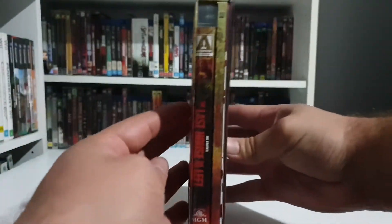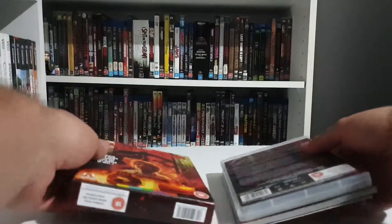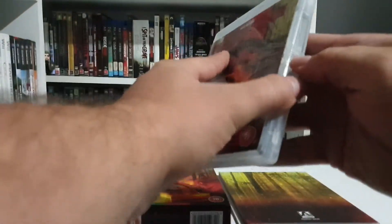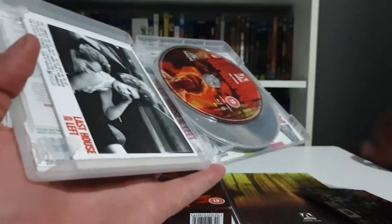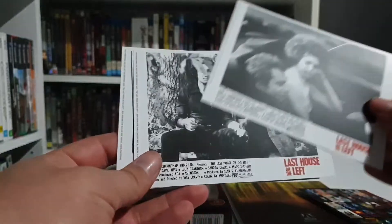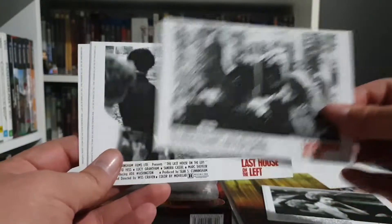Looks like it comes with the Blu-ray, a book, and probably a poster as well. We have the standard Arrow Blu-ray case — feels really heavy, I think it's got a few discs. There's a little advertisement card, and some art cards from the film, which is really cool. I always like these — I actually framed my Halloween ones that came with that release.